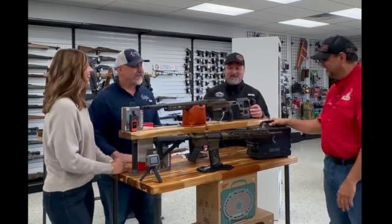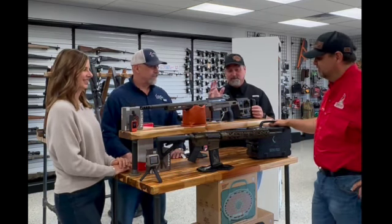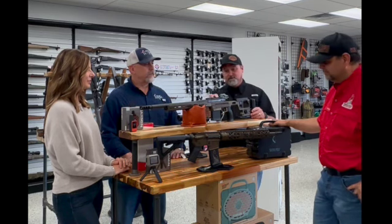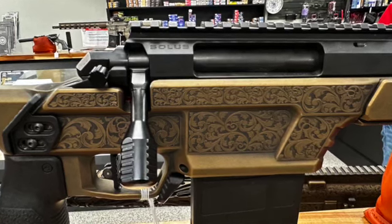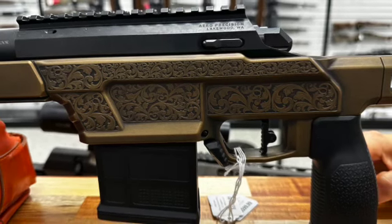These guns are awesome this year, guys — you're really going to enjoy these. These are both literally custom done. John put them together: 6.5 Creedmoor, carbon barrel, soulless action.